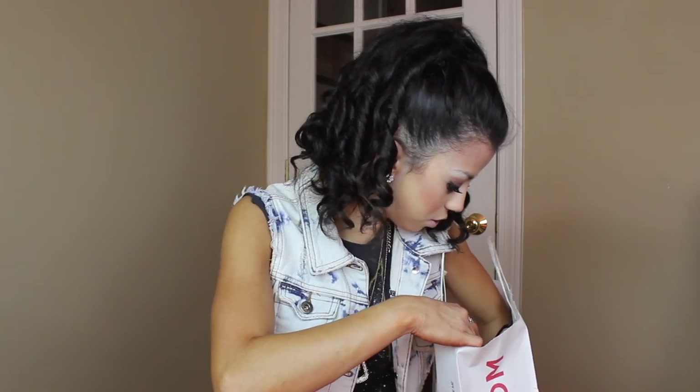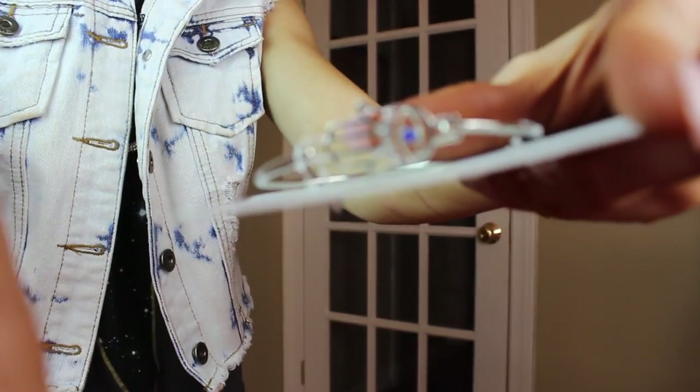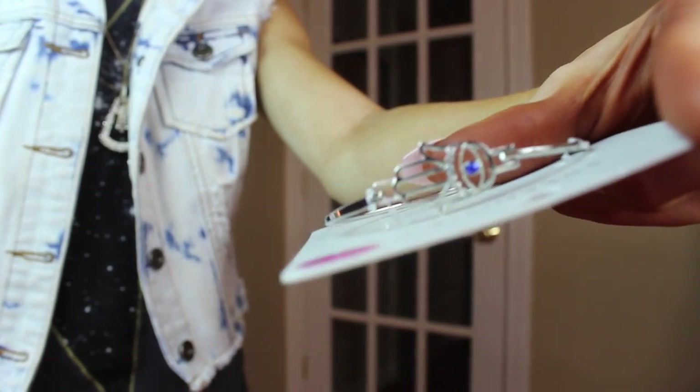So I also got a few accessories. A lot of their accessories were on sale too, which is super awesome. The first accessory I got was this really pretty bracelet. It's like a little Hand of God design and it was half price — originally $12, so only $6. I thought that was a great deal. You can't even go to Claire's and get something for that much.